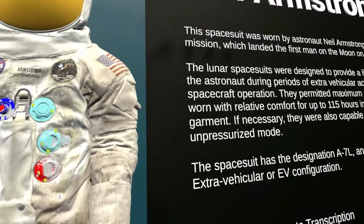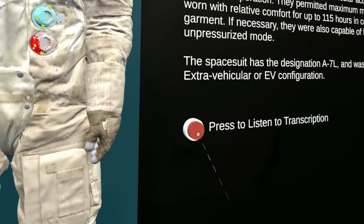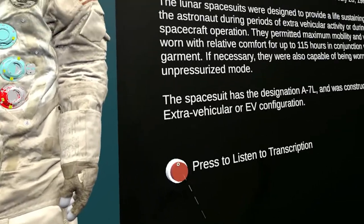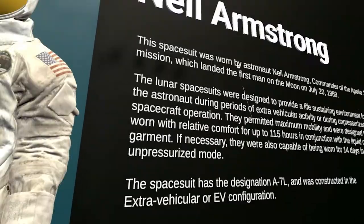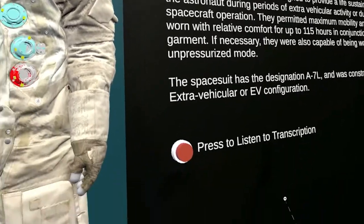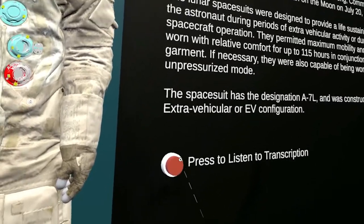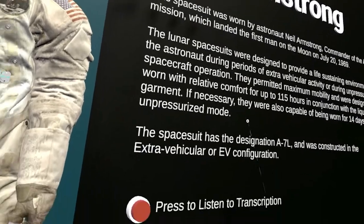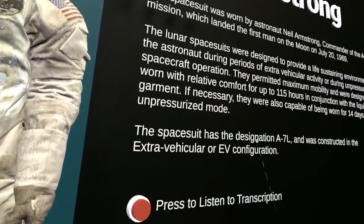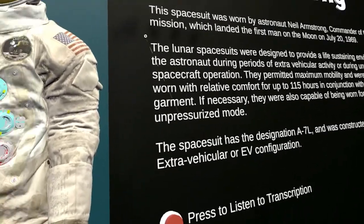Just below the description, there is a custom button that I created and configured with MRTK. When it is pressed, it will play a transcription of everything that's here on the wall. Using Azure text-to-speech, I have a script that gets executed upon button press. It'll send a string up to Azure, Azure will return an audio clip, and then it gets played. The string I sent is the description that's here.